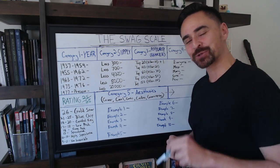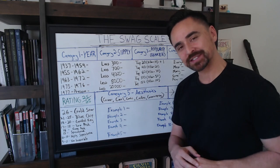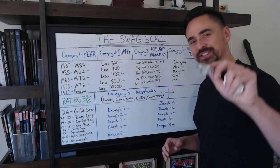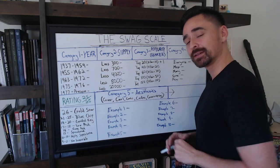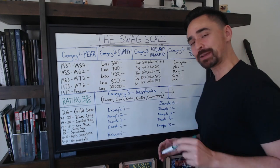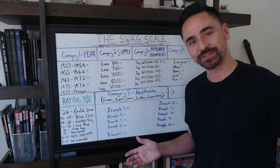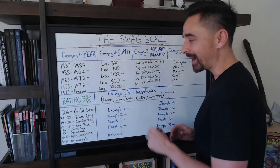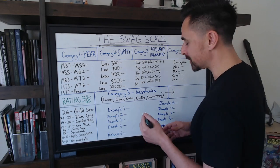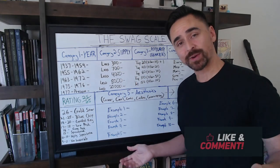In this video, I'm going to take you guys through the various categories that make up this number to give ourselves the rating of the Swag Scale. Then later on, I will pull some books and give you guys some examples of how to rate those books, and we will find out together what those scores are for those particular keys. Then you can take the Swag Scale and apply it to any book in your collection. This is highly scientific — 100% foolproof.